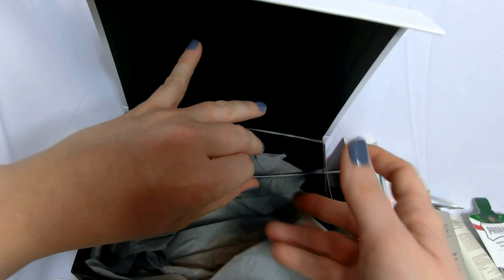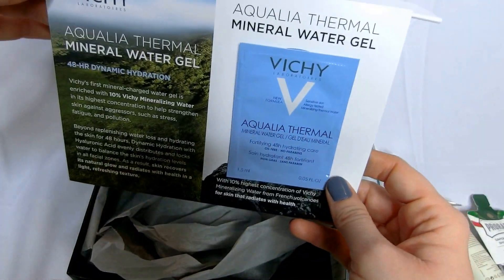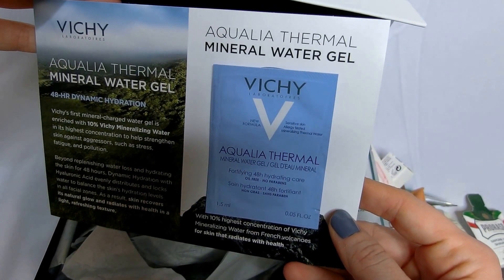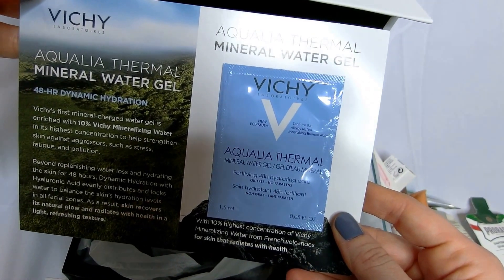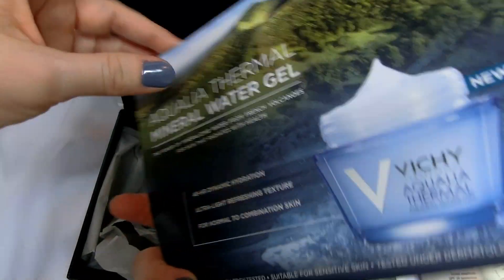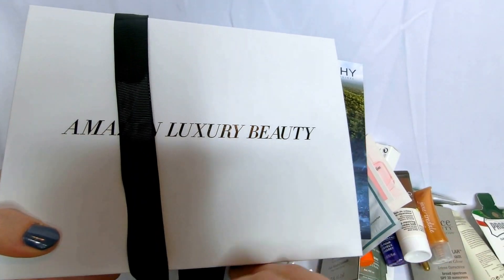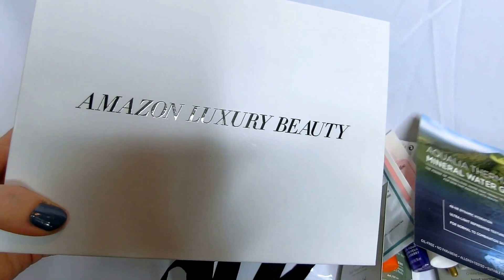$19.99 for the whole box — what do you got to lose? The last thing we have here is the Vici Mineral Water Gel. It's a 40-hour dynamic hydration — for your face, obviously. Give that a try. I got all of this for $19.99, shipped pretty quickly, because that's what Amazon does. It seems like a pretty good deal.